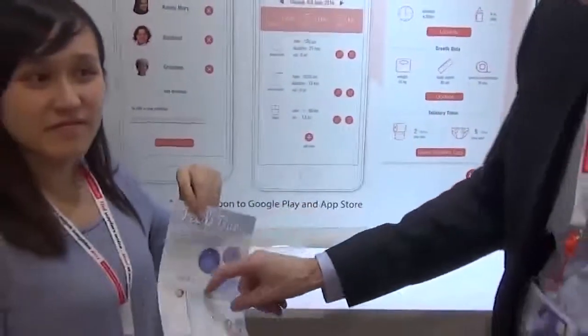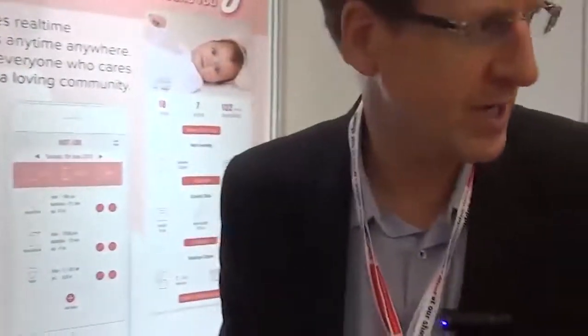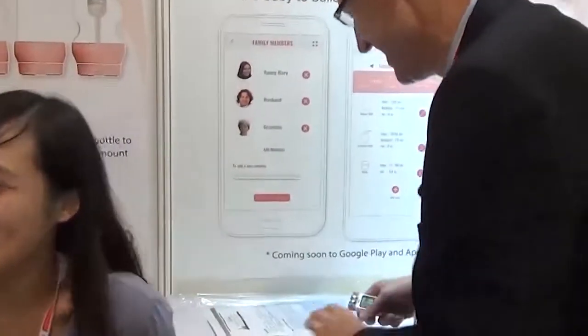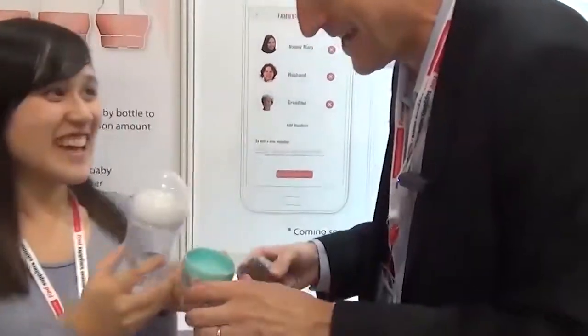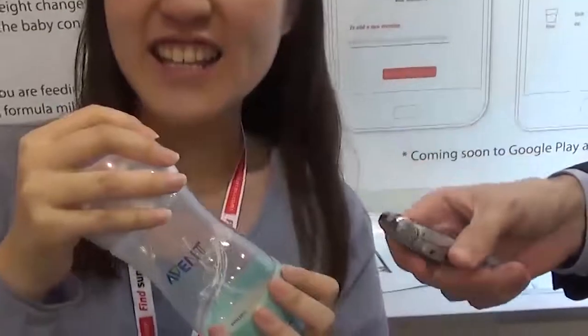Sorry, I keep saying iPhone — it works on Android too, which is very popular in mainland China. So the baby has been fed, this tracker connects to the bottle. Let me show you: here's a bottle, and we need a baby. Okay, show us — there's the bottle and there's the tracker. It fits most bottles on the market.